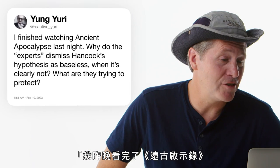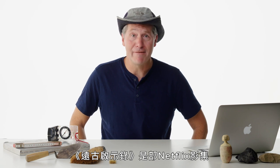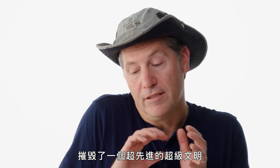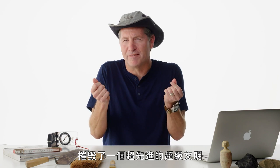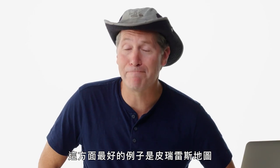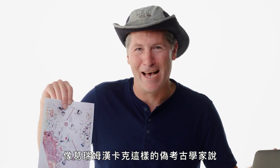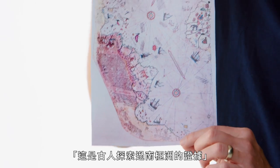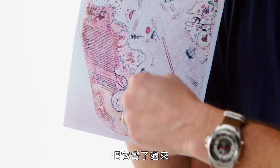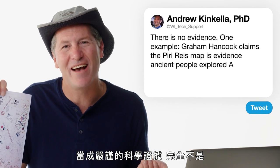Reactive Yuri asks: why do experts dismiss Graham Hancock's hypothesis in Ancient Apocalypse as baseless? Ancient Apocalypse is a Netflix series whose central premise is that a super-advanced civilization was destroyed about 10,000 years ago, with only bits and pieces left. It didn't happen — there is no evidence. One example: pseudo-archaeologists like Hancock cite the Piri Reis map from the early 1500s as proof that ancient people explored Antarctica. It's not. It's simply proof that ancient mapmakers ran out of paper and curved South America around. We can't use this as serious scientific evidence.